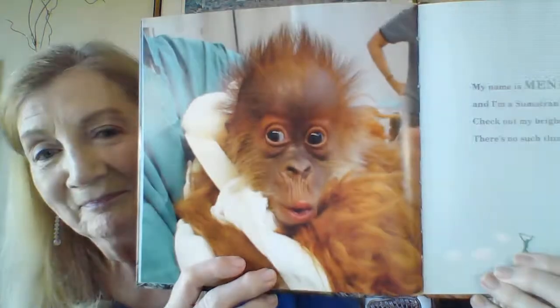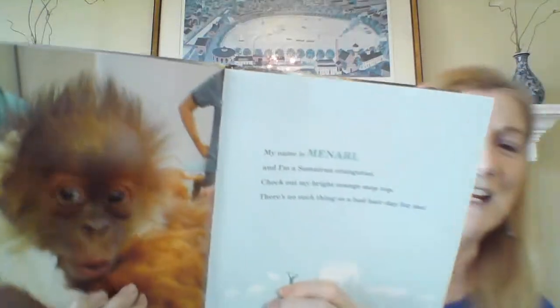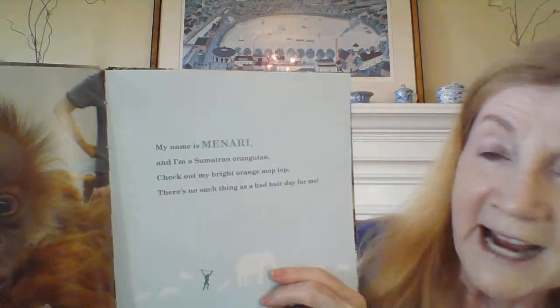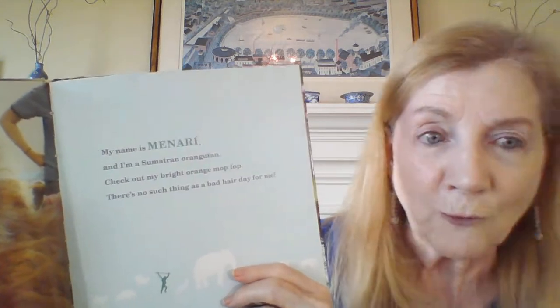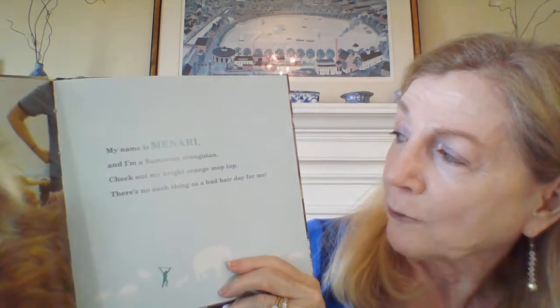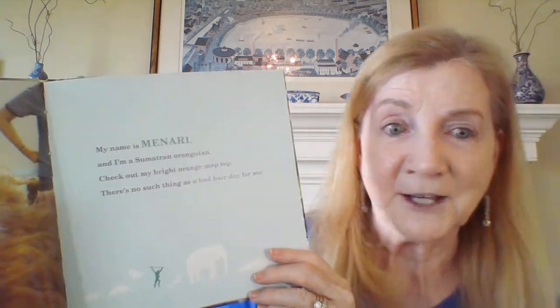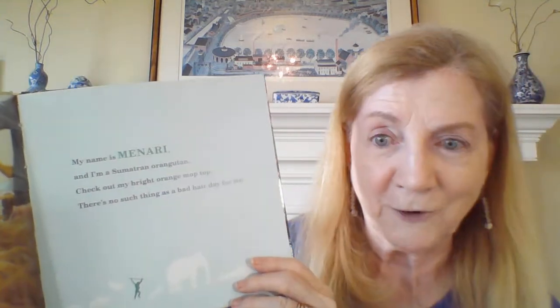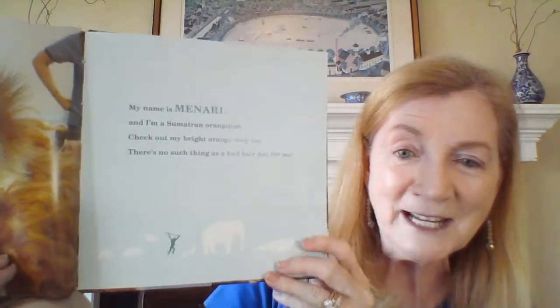Look at this guy. Isn't he cute? Here we go. My name is Minari, and I am a Sumatran orangutan. That's part of the monkey family. Check out my bright orange mop top — there's no such thing as a bad hair day for me. That bright orange mop top looks pretty cool for him. And you can see in our silhouette — there he is.